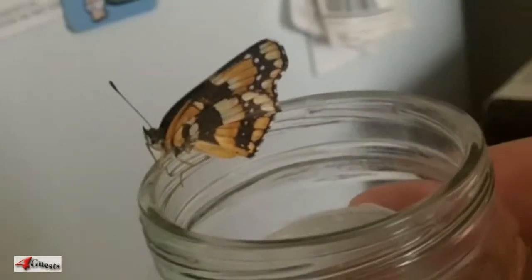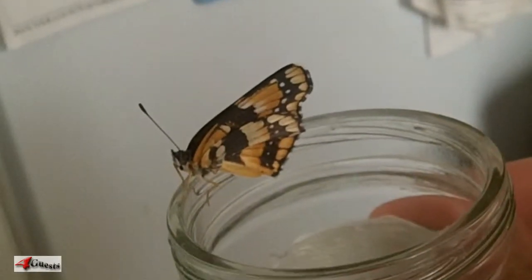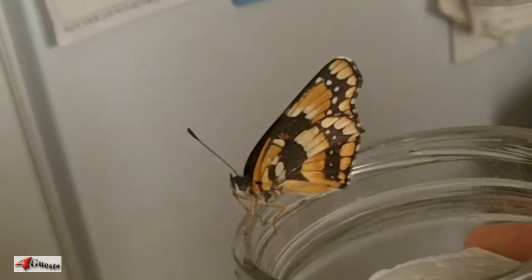This is the butterfly my wife found out on the street, just laying there. I don't know what's wrong with it — part of its wing is missing. I don't know if it's dying because it's nearing winter or what's going on, but it was in the jar and then it made its way up on top of the jar.